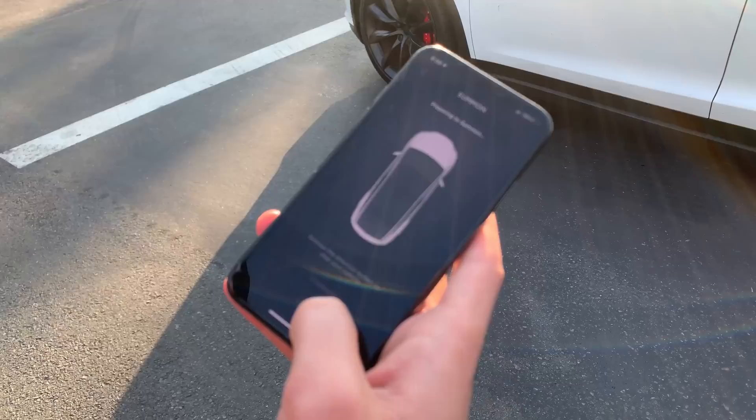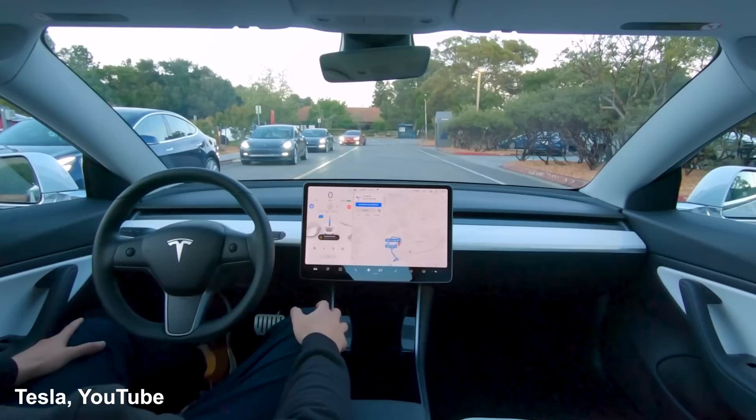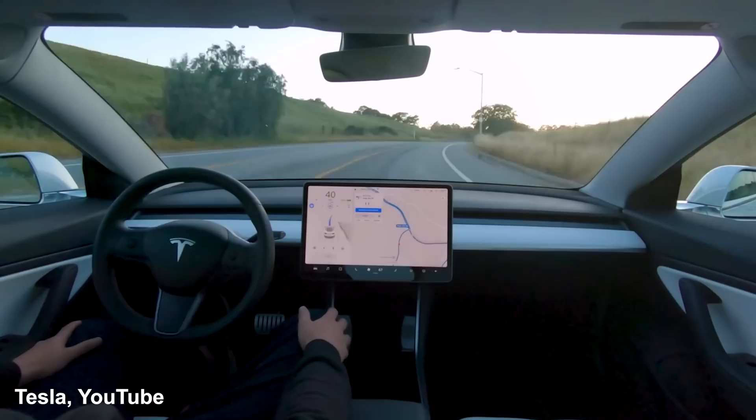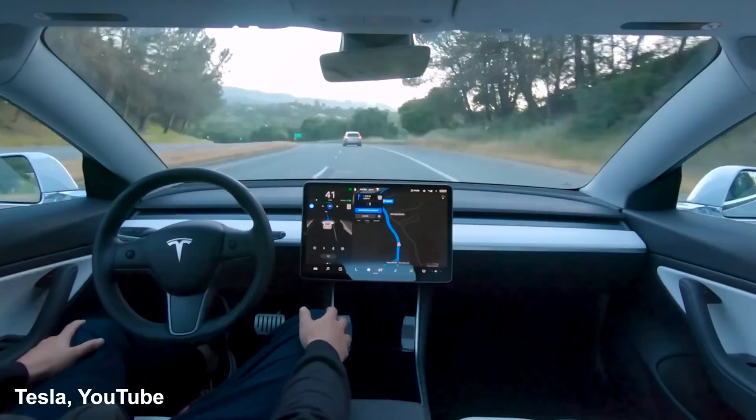Elon Musk has said, and it's directly on the car's order page, that later in 2019 the car will receive a software update enabling it to recognize and respond to traffic lights and stop signs, and enabling automatic driving on city streets. Tesla recently released a video of this feature in action. If and when Tesla actually rolls out this feature, I will definitely try it.